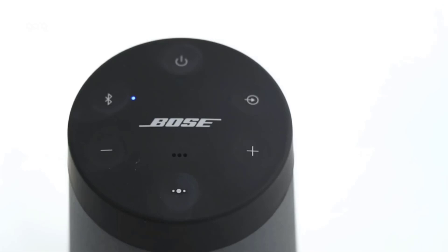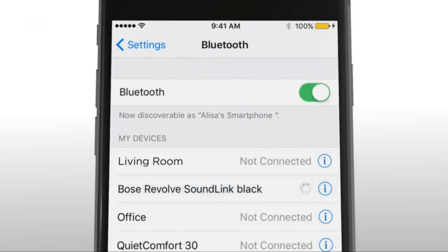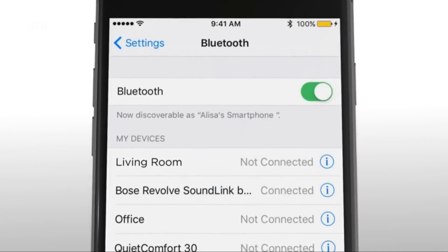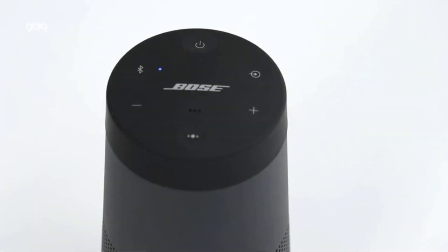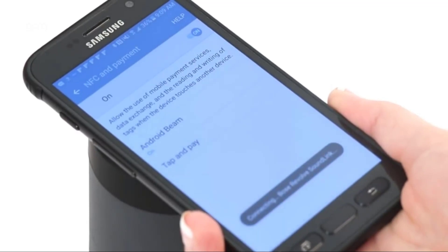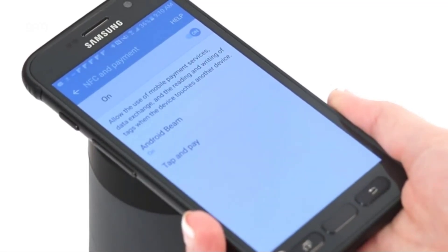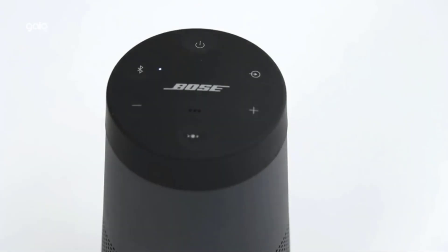Voice prompts talk you through pairing your device to this Bluetooth speaker. Multi-connect lets you pair two devices at one time and easily switch between them for complete control of the music. Easily manage Bluetooth connections, unlock features, and access future software updates through the Bose Connect app. Pair two SoundLink speakers together for party mode or stereo mode, or use Bose Simple Sync technology to pair with a member of the Bose Smart family to play in sync.